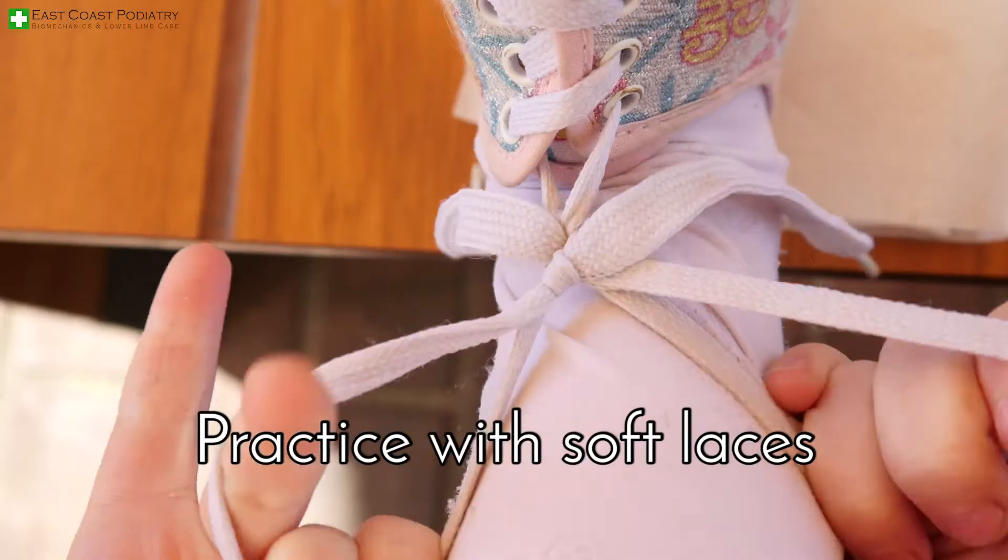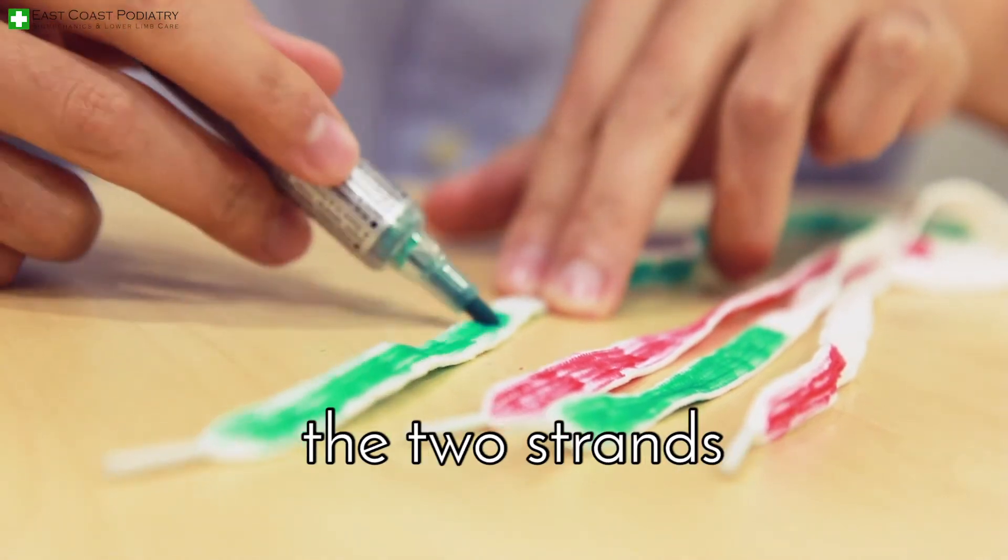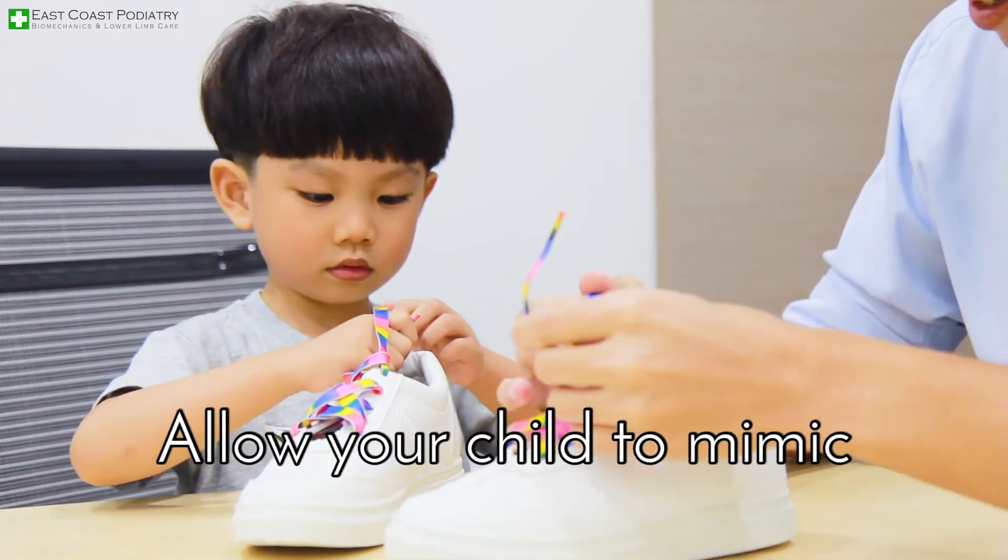Use a practice board. Practice with soft laces. Color the laces to help your child distinguish between the two strands. Allow your child to mimic your lacing action.